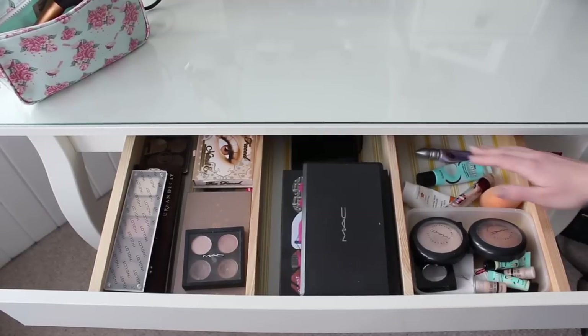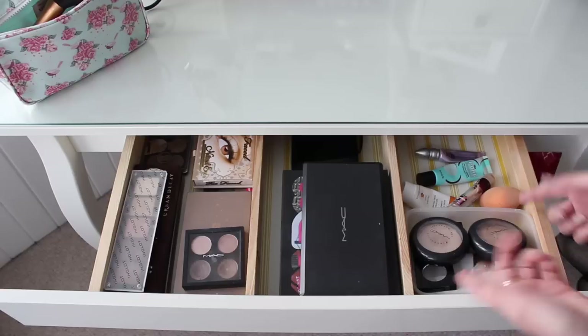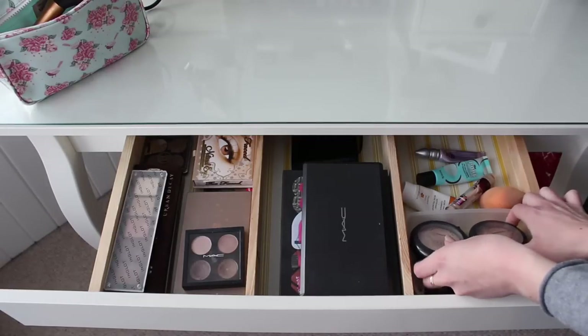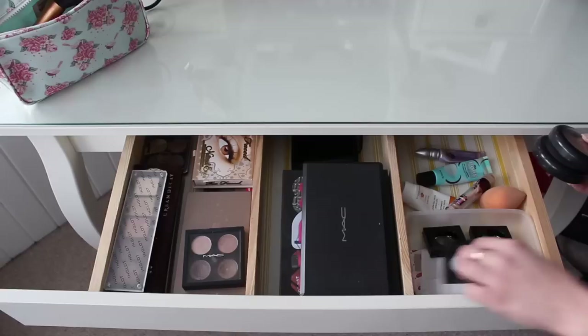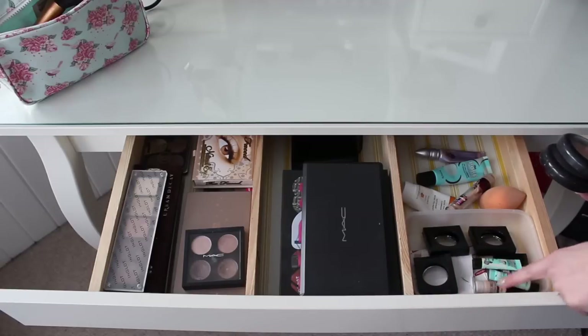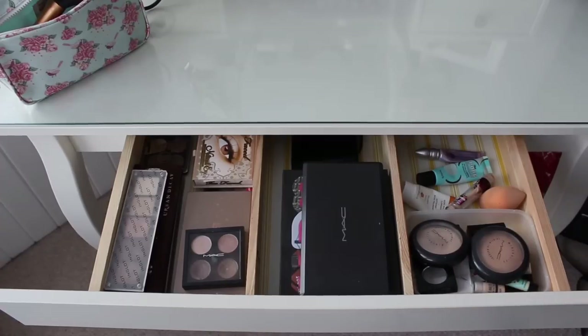At this side here I've got some empties that I want to talk about in an upcoming empties video. This one here has got some random stuff in it — these I am keeping to Back to MAC because I'm not using them anymore. I've got some plasters, some mini professionals, and some little samples of the Hello Flawless by Benefit. So that's really just kind of random stuff in there.